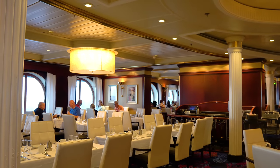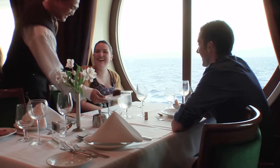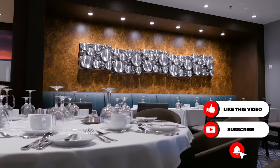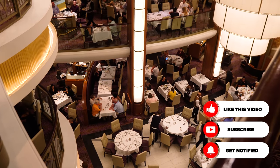It's Matt from RoyalCaribbeanBlog.com. I love the main dining room — the pomp and circumstance, the tradition of going to the dining room. It's an institution of cruising and it's also likely somewhere you're going to be visiting most nights of your cruise, though not every night. It's hard to deny the fun experience of dining there as well as the really tasty food.